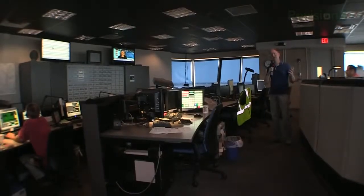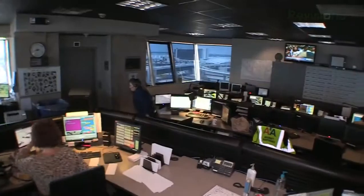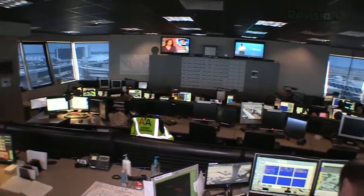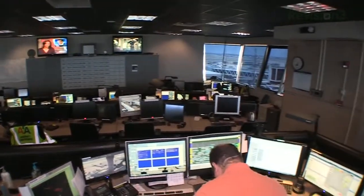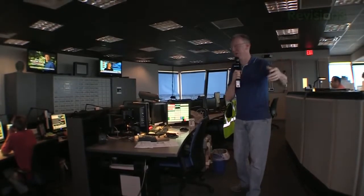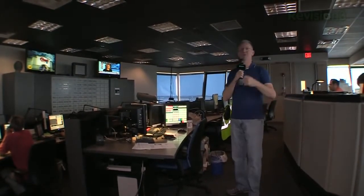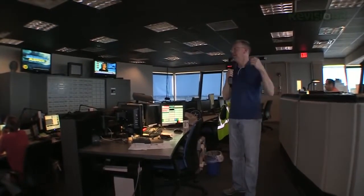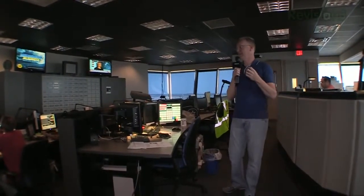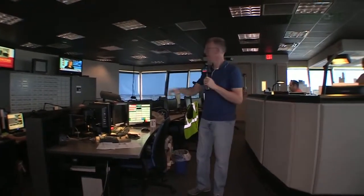We are actually up in the tower, and it's interesting because the layout is divided up for different purposes. Right now you're looking at the half of the room with people who are communicating with folks on the ground in all different departments — the mechanics, the people who clean the airplanes, the flight attendants. Anyone on the ground who needs to interface with the tower is talking to these folks right in here.